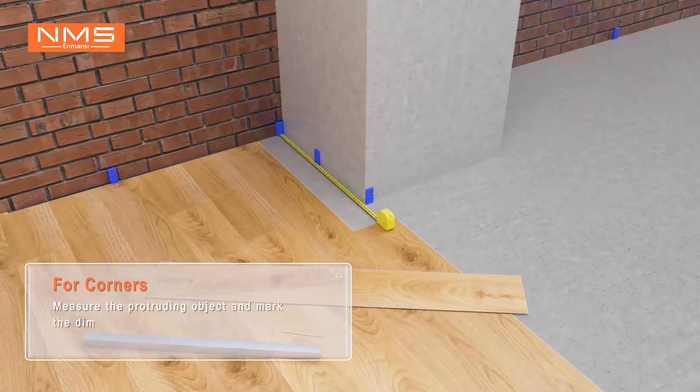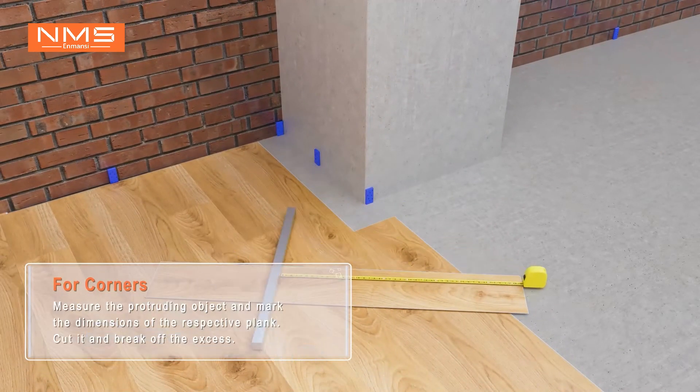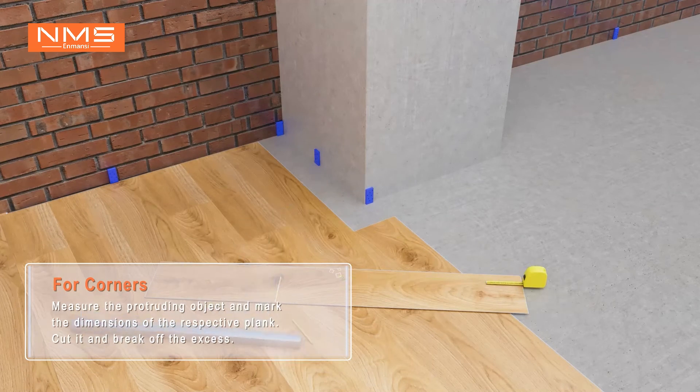For corners. Measure the protruding object and mark the dimensions on the respective plank. Cut it and break off the excess.